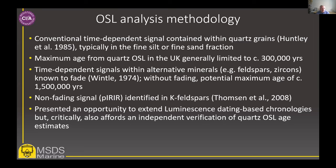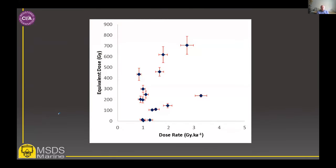Luminescence age estimates are based on two variables: the equivalent dose divided by the dose rate. The equivalent dose is the total dose that the sample has absorbed over time from natural background radiation — mostly from surrounding sediments and a little from the cosmos. The luminescence is not a measure of time directly; it's a measure of dose, and to convert that from a dosimeter into a chronometer we divide it by the dose rate, quantified by measuring the quantities of radionuclides in surrounding sediments and our position on the planet. The gradient from the origin to any of these data points gives us the age.